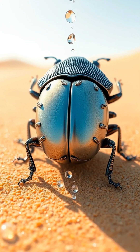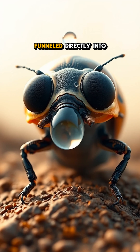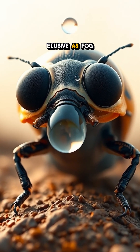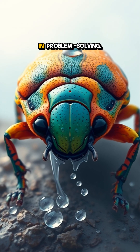But here's where it gets even cooler. As the water droplets gather and slide, they're cleverly funneled directly into the beetle's mouth. It's a seamless, efficient system that turns something as elusive as fog into a life-sustaining resource, showcasing nature's genius in problem solving.